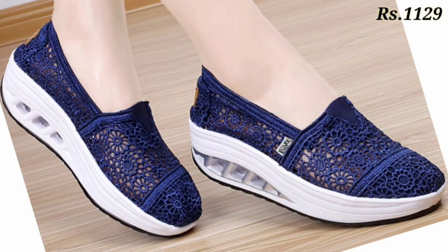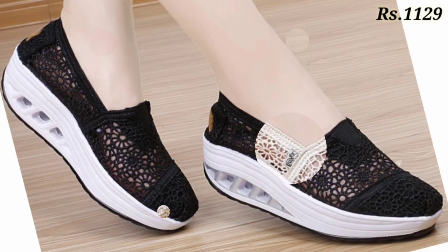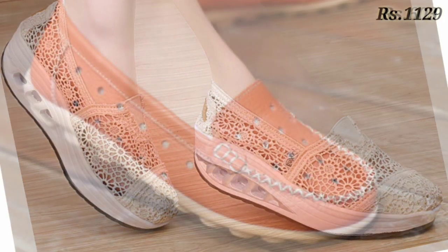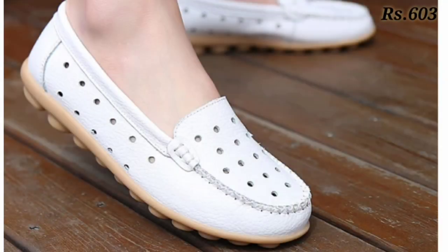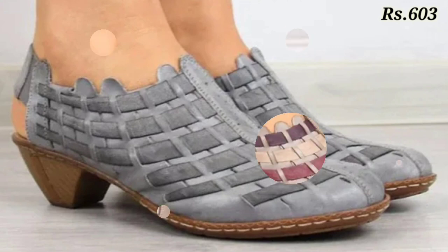Check out the website and please follow this video till the end because I have added some selected footwares for you. Here you can see some net-type footwears and these are the belly designs. Let us know in the comment section which footwear you like the most from this collection.